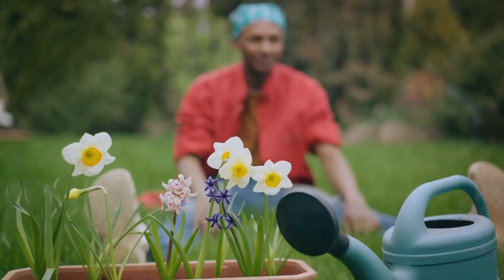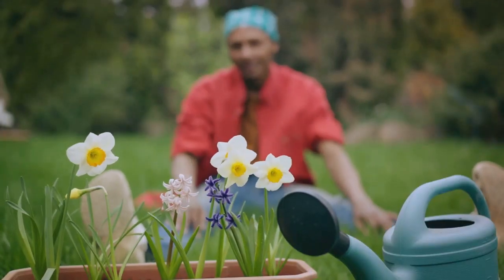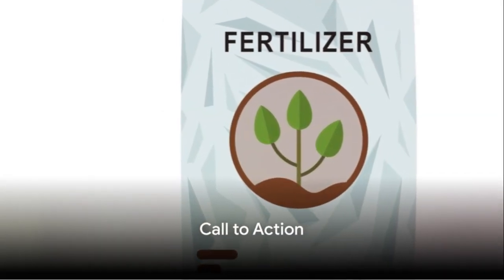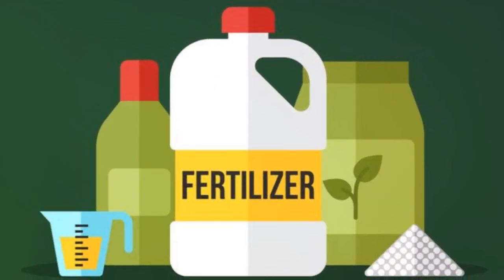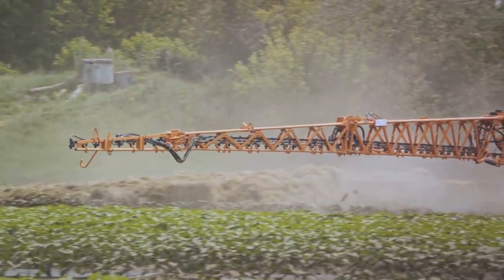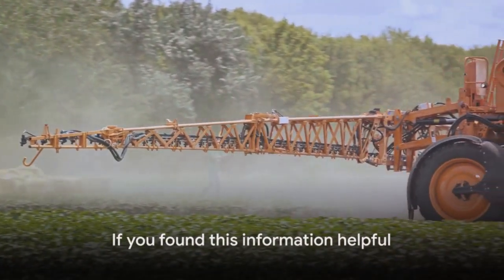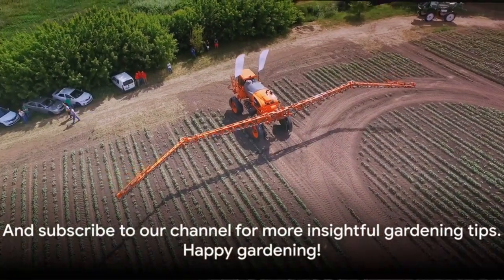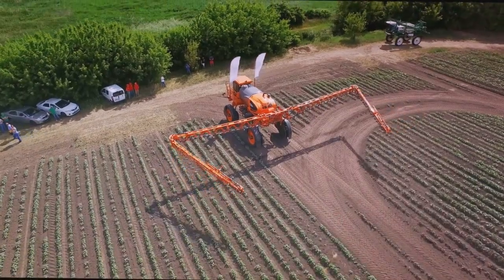Remember, the right fertilizer at the right time can work wonders for your plants. And that's a wrap on our quick fertilizer guide. We've covered the crucial role of fertilizers, the diverse types available, and the ideal timing for their application. If you found this information helpful, remember to give this video a like and subscribe to our channel for more insightful gardening tips. Happy gardening!